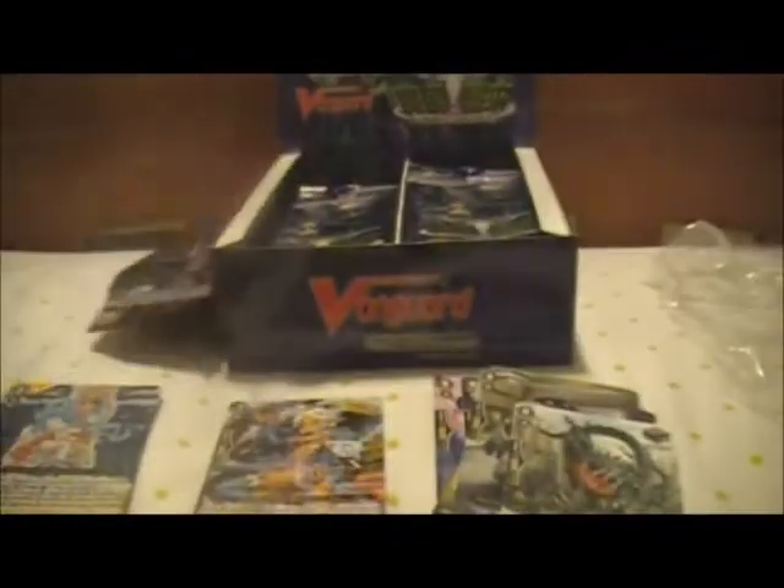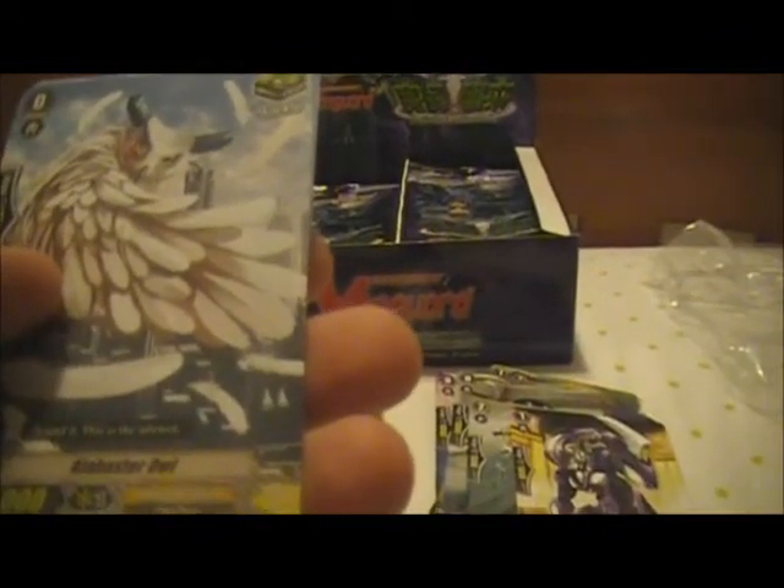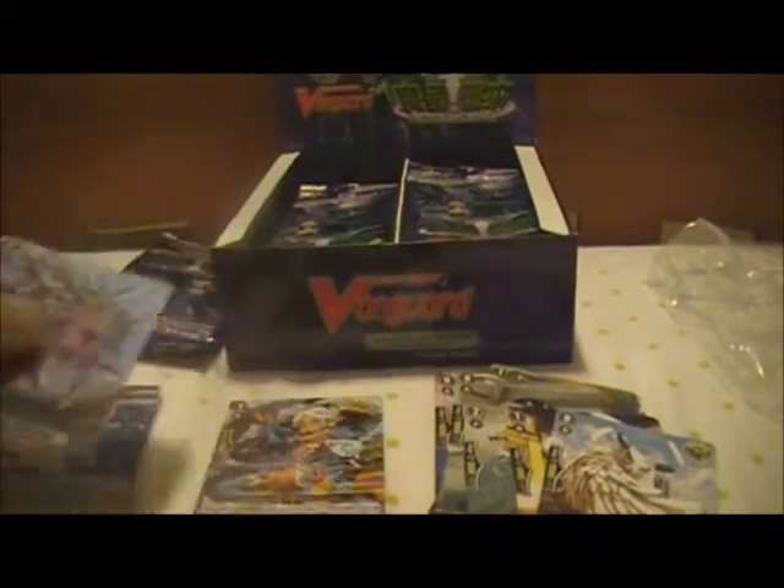Pack three. I haven't opened packs in such a long time, but it's been a long time. Hungry Clown, Prisoner Beast, Caranoid Daisy, Alabaster Owl - I thought this was an Oracle Think Tank at first. And our rare is Revita's Dragon Mega Rex, Tachikaze.